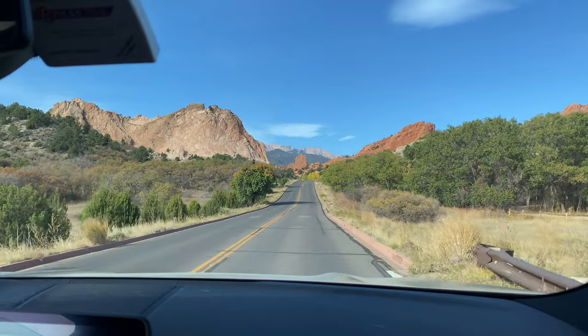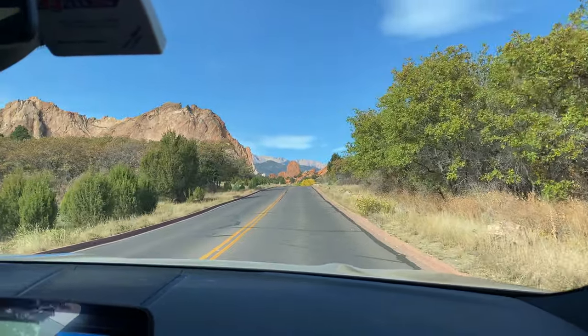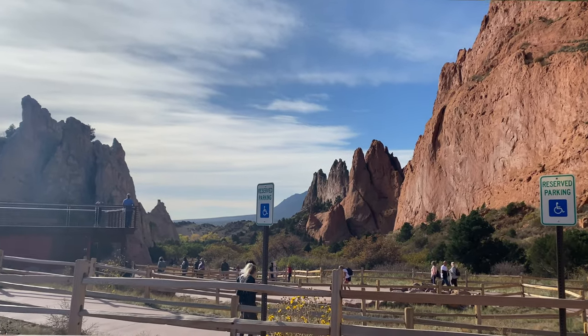The first thing on my list was Garden of the Gods — I'll insert some footage from when we went; it was one of the first things we did and it was super fun. I have a whole video about it too, so I'll leave that linked. It's a touristy thing to do, especially if you do the main loop. They have a visitor center with a little museum. It's great for families, beautiful to walk around and see the different rock formations. It's free to park and walk around, but they do have guided tours and educational things you can pay for.